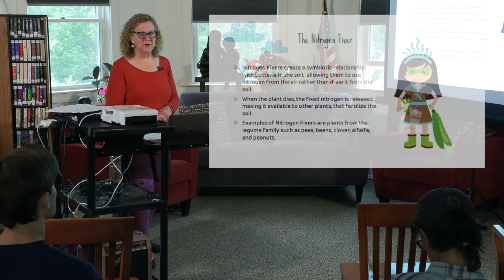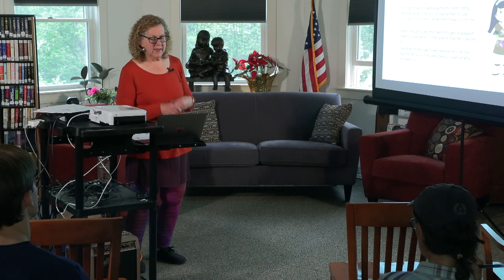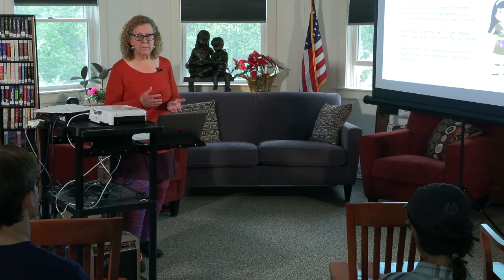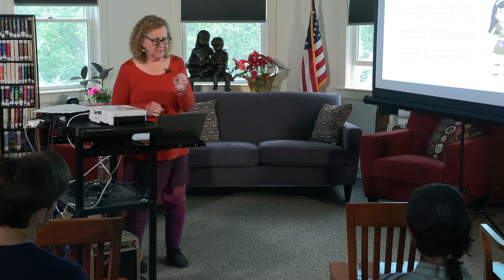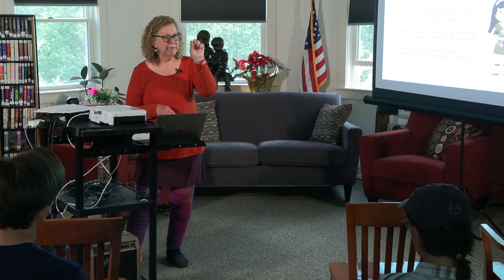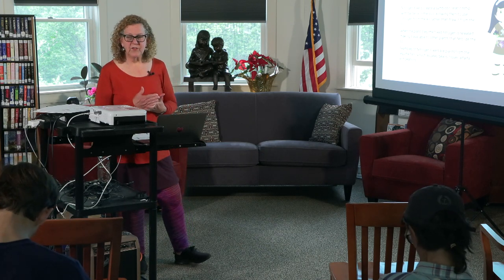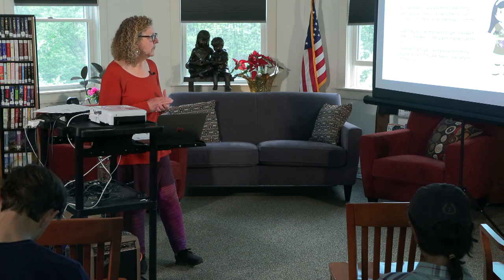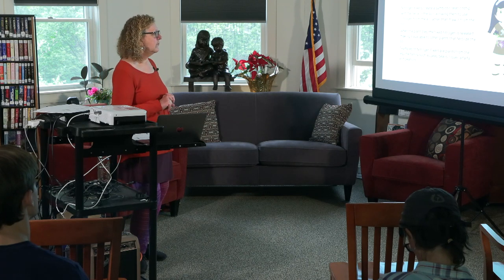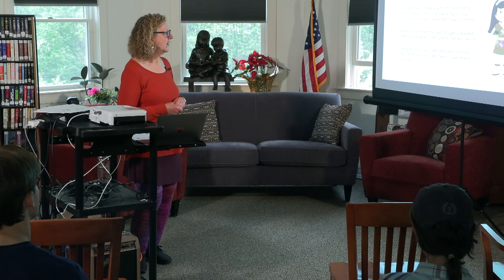Here's our nitrogen fixer. Nitrogen fixers create a symbiotic relationship with bacteria in the soil, allowing nitrogen from the air rather than the soil to be utilized by the plants. You'll sometimes see little nodules on beans, peas, and similar plants — that's where the nitrogen fixers are. When the plant dies, that fixed nitrogen is released and made available to fertilize the soil. Examples of nitrogen fixers are mostly from the legume family: peas, beans, clover, alfalfa, and peanuts.